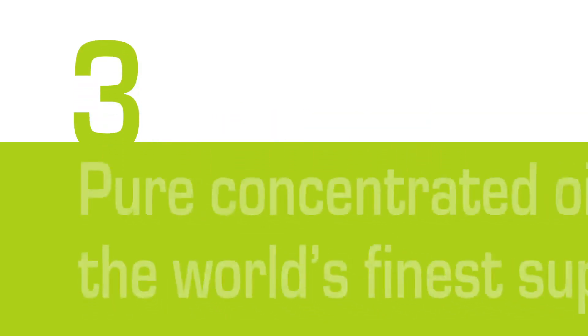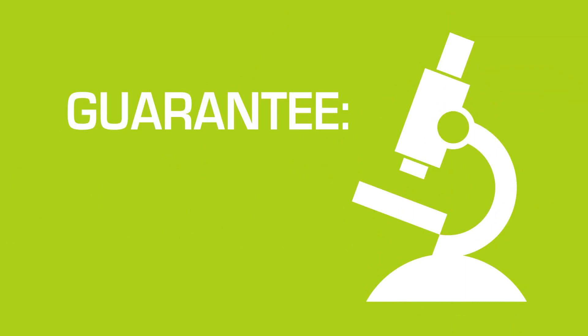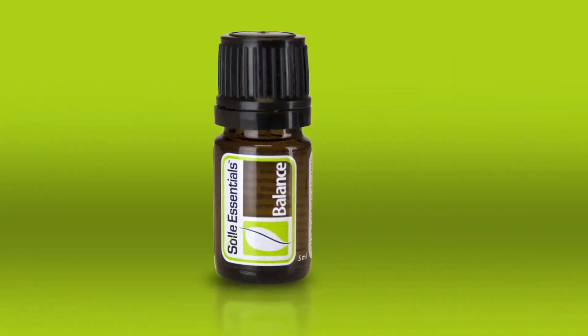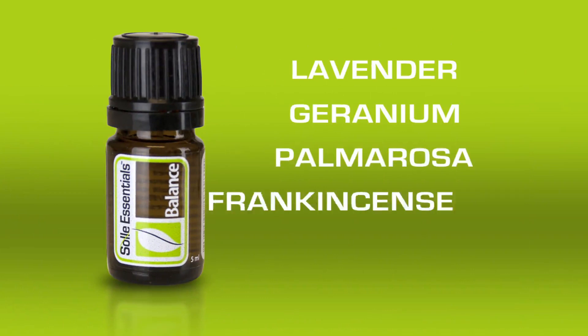Finally, SE oils are pure, concentrated oils from some of the world's finest suppliers. Each ingredient is subjected to the industry's most rigorous testing to guarantee quality and consistency. Soul Essentials Balance is a blend of lavender, geranium, palmarosa, frankincense, and may chang.